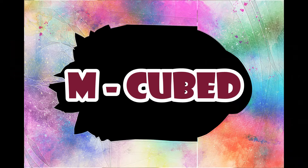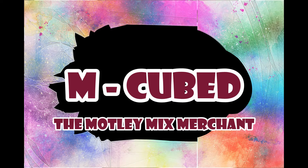Coming up in this episode, a look at the sales so far and what is turning out to be my busiest month ever on eBay. Hello and welcome once again to M-Cubed. I am Brian, the Motley Mix Merchant — thus the three M's from M-Cubed. Glad you could join me for this another What's Sold on eBay episode.